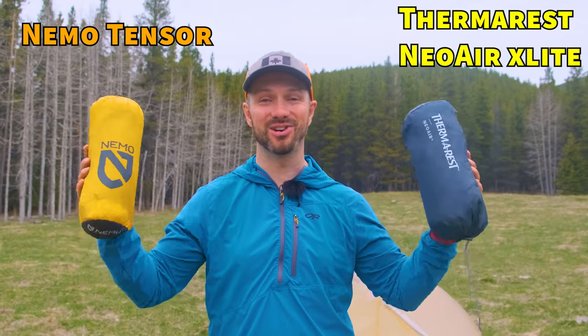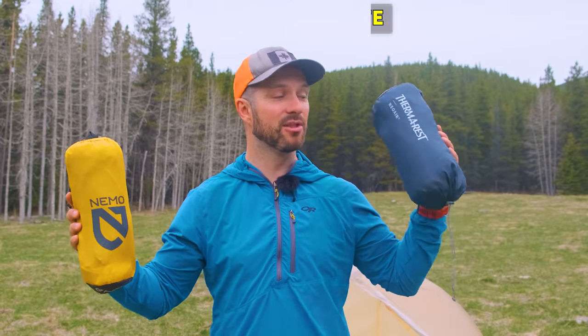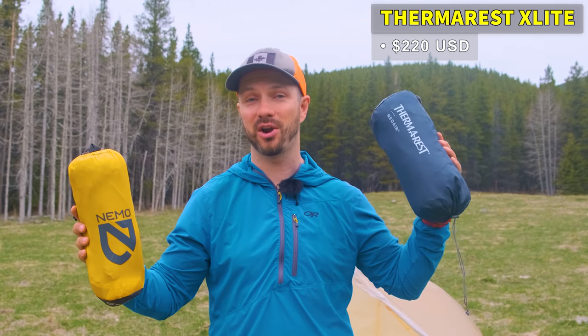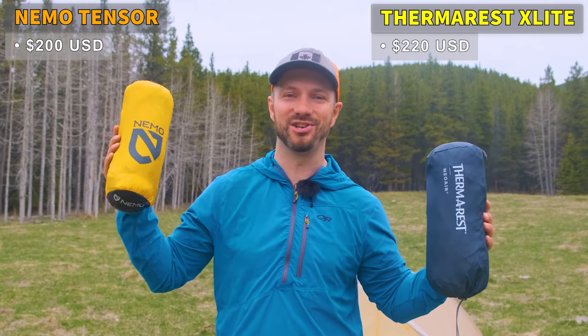We're going to compare both these sleeping pads, starting with price. I have the regular wide version for both, so that's what we're going to be looking at. The Therm-Rest NeoAir XLite costs $220 US, whereas the Nemo Tensor costs just a little bit less at $200.